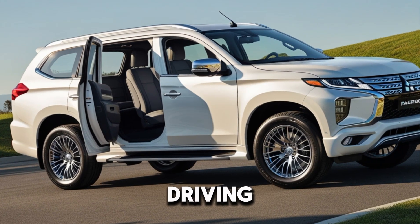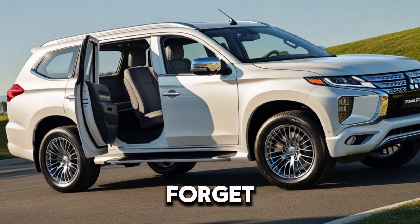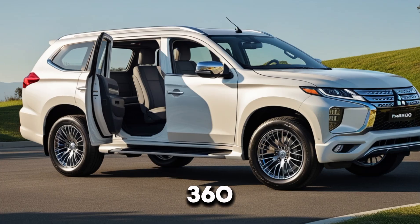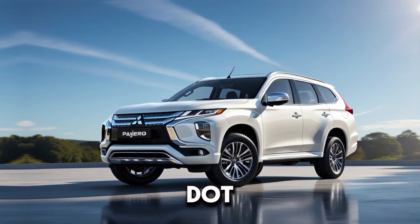And let's not forget the advanced safety features like Adaptive Cruise Control, Lane Departure Warning, and a 360-degree camera system, making it safer than ever.